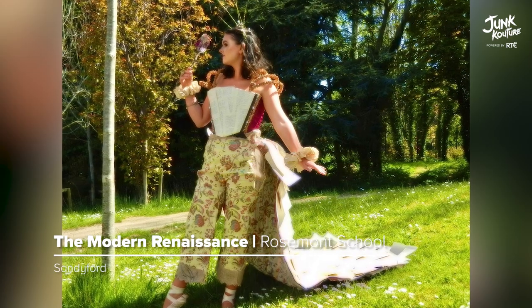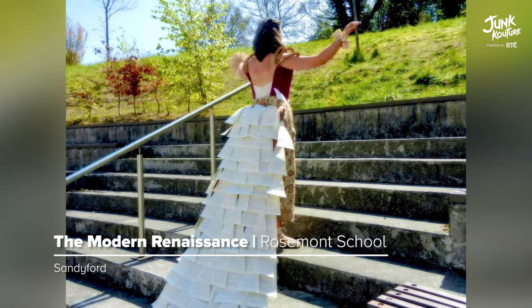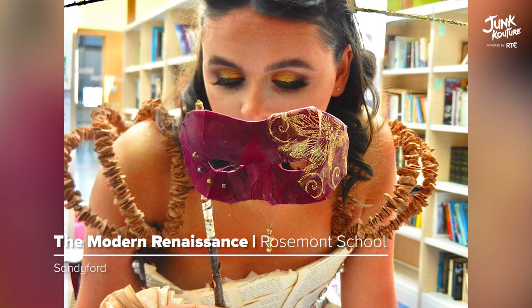Renaissance-inspired, 'The Modern Renaissance' was fashionably created to bend gender stereotypes. The design was made with different materials including book paper, wine corks, and jewels.